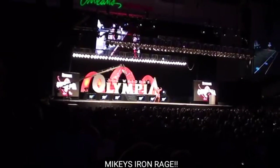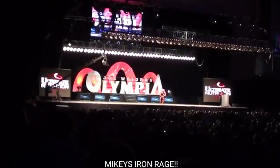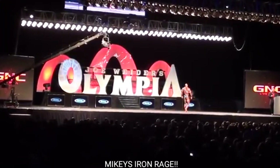Let me know what you think about this unbelievable performance by The Gift Phil Heath at the 2011 Mr. Olympia — I think it was fantastic. If you like the video give it a thumbs up, and if you haven't subscribed yet, tickle that subscribe button. Mikey's Iron Range, peace out guys.